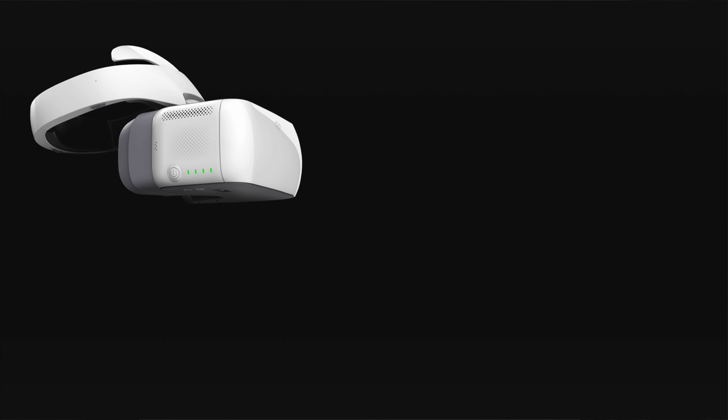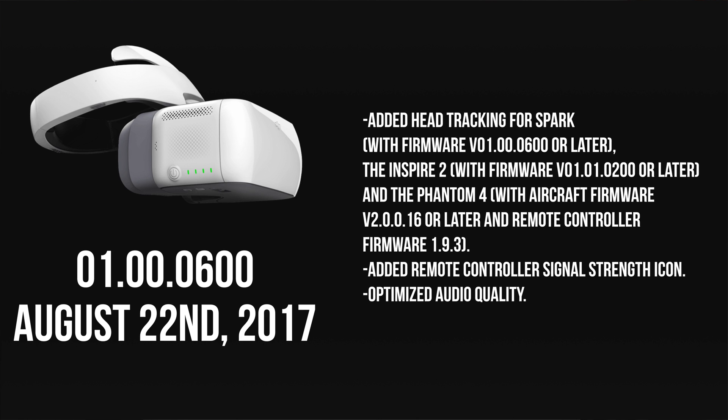What's up guys, Billy here. Today we will be discussing some of the changes made to the DJI goggles in the latest firmware update. This update, version 01.00.0600, was pushed out on August 22nd, 2017. Here's a list of the changes implemented in this firmware update — you can pause the video to read them over, but for now let's go over these in a bit more depth.